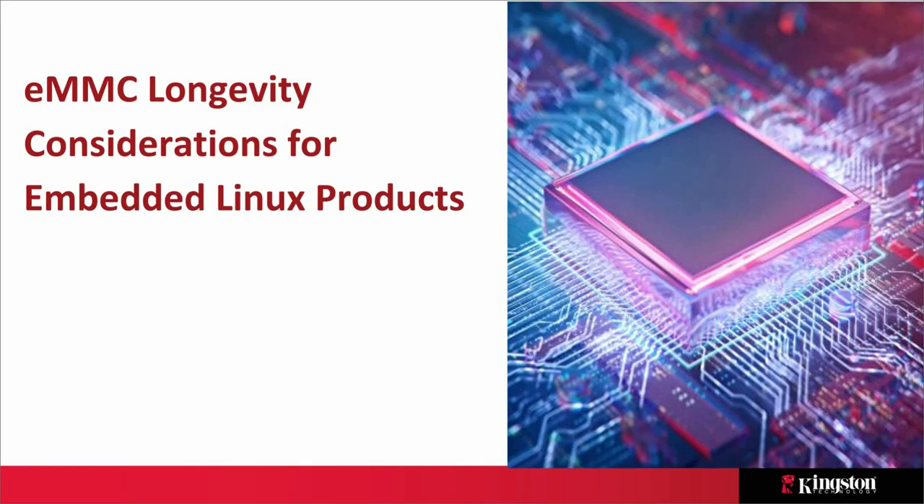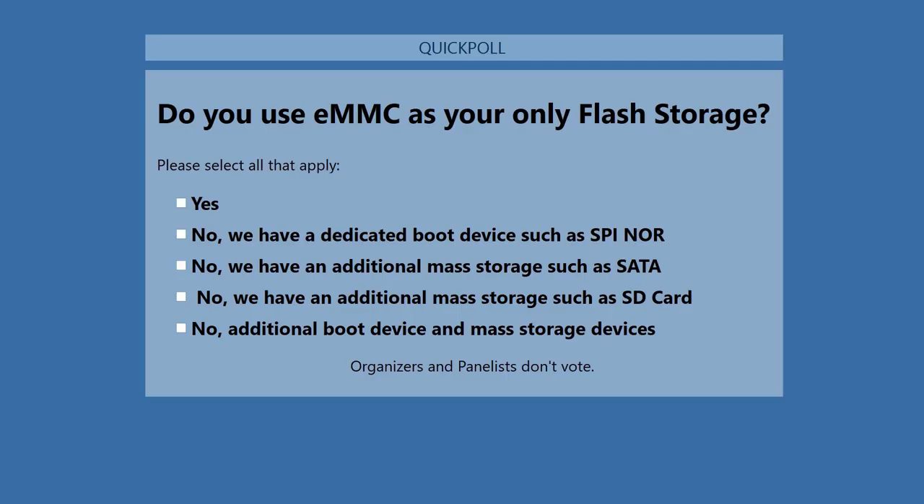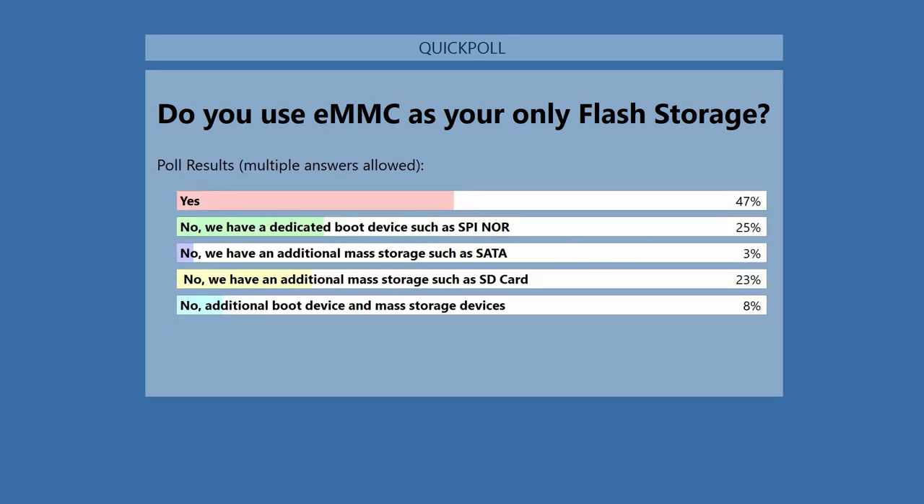The poll asks: do you use eMMC as your only flash storage in your application, or are you looking at or considering other types of devices? We'll give about 30 seconds for participation. Okay — a lot of eMMC users here. We'll be talking in more detail today about what managed NAND is and some of the considerations around that.